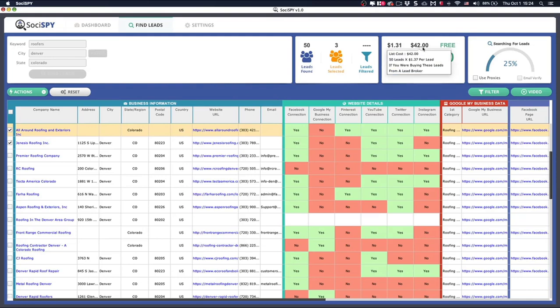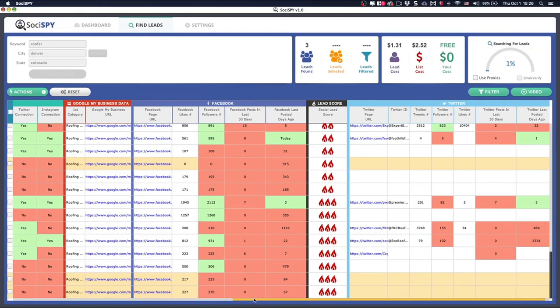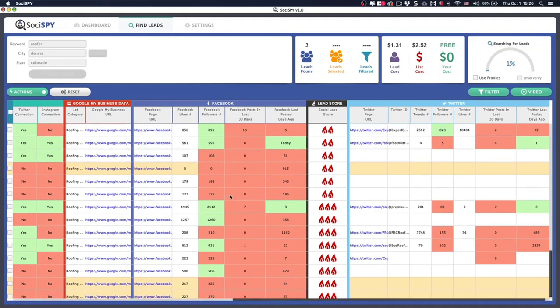The whole price of the Online Revenue System training plus SociSpy software is less than the list cost we're able to access right now — which is pretty amazing. You're going to save a ton of money finding these high-value targets you can connect with your services.